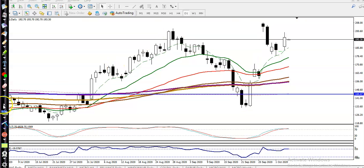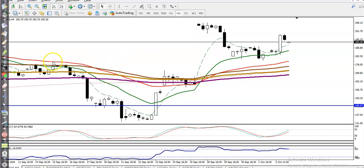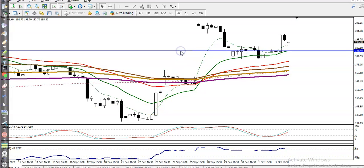Looking at the H4 chart, price is respecting the 20 moving average — that green line. Price has been bouncing off it repeatedly, and right now price is giving a pullback. There is a supporting line here, so let me draw a horizontal line connecting this support. The 20 moving average is right there, meaning this is a supporting line at the level of 186.